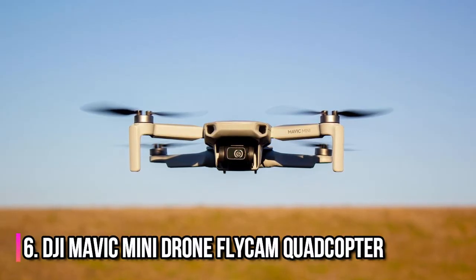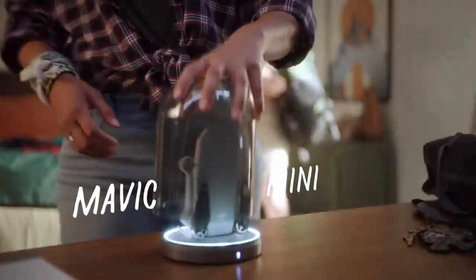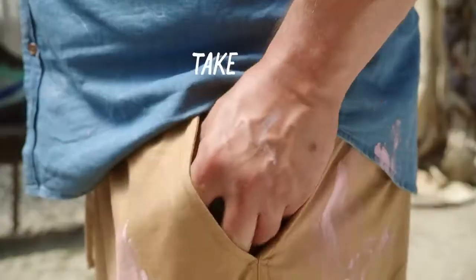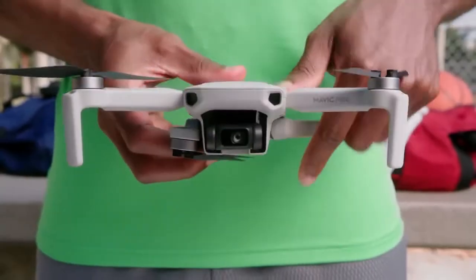Number 6: DJI Mavic Mini Drone Flycam Quadcopter. With this affordable drone, you can take the perfect overhead shots you've always dreamed of, and it's almost as lightweight as a smartphone. If you have never tried flying drones before, this is the perfect way to test the waters without wrecking your wallet or an expensive drone.